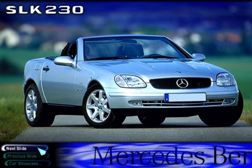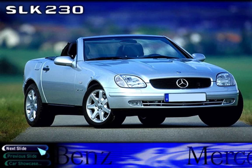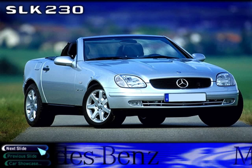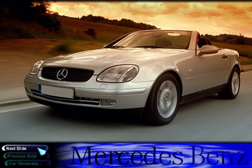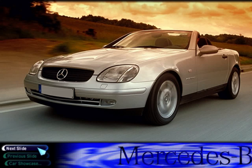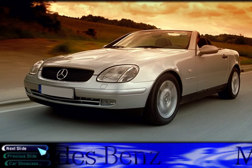The SLK cleverly took styling cues from those great Mercedes sports cars of the past, with its long hood and short trunk. The twin power domes on the hood are a tribute to the legendary 300 SL, and the interior combines wonderfully retro instruments and controls with advanced engineering design. We'll see you next time.